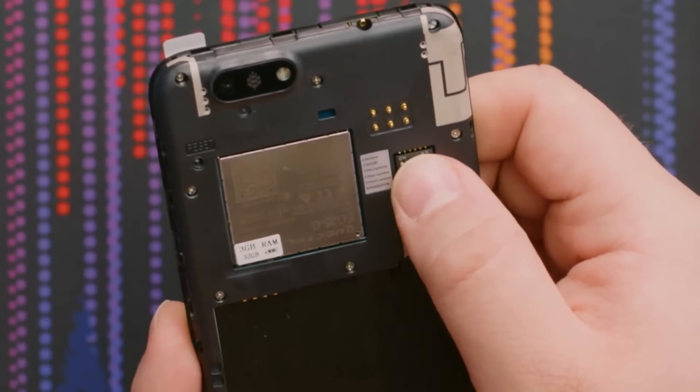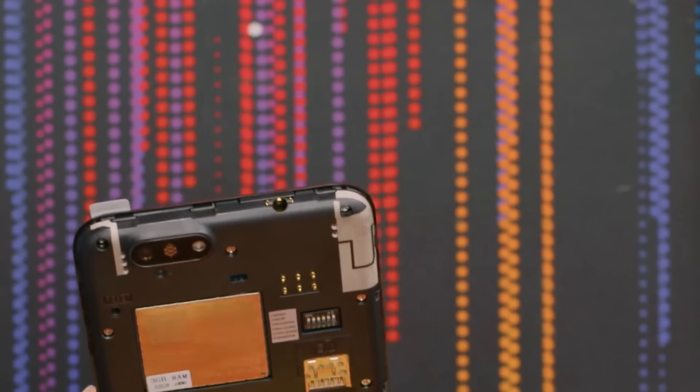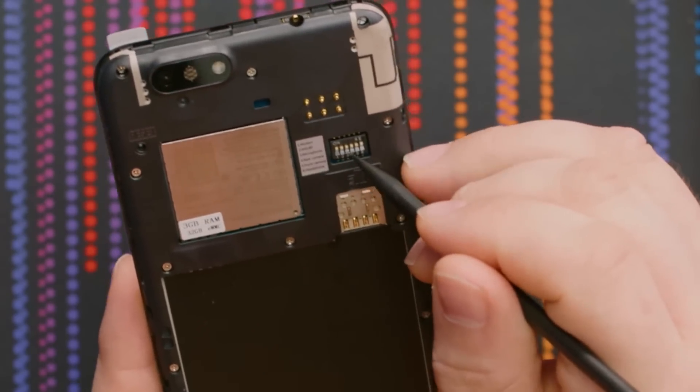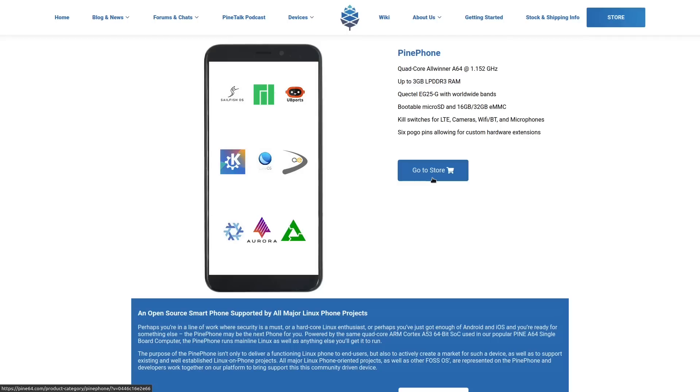There are also kill switches for LTE, front and rear cameras, Bluetooth, Wi-Fi, and onboard microphones for people that take their privacy very seriously. So the software and privacy features of the PinePhone have always been pretty solid, at least after the initial software bugs were worked out with the developer edition.